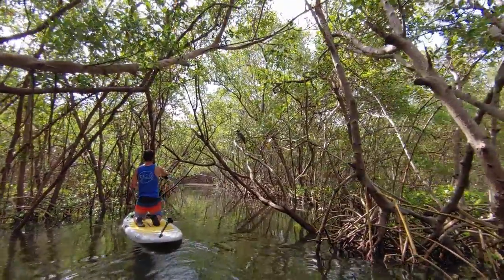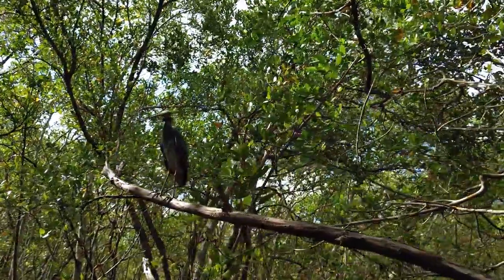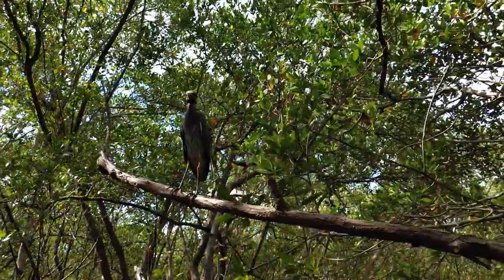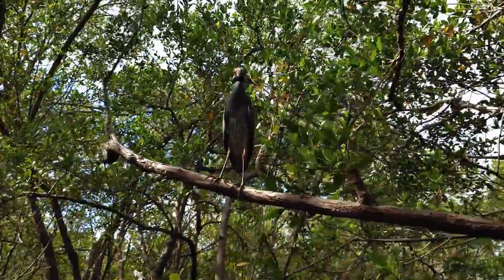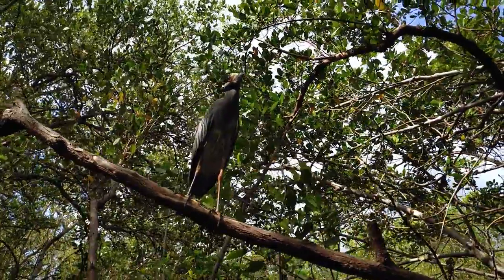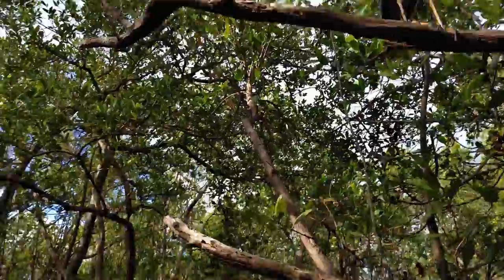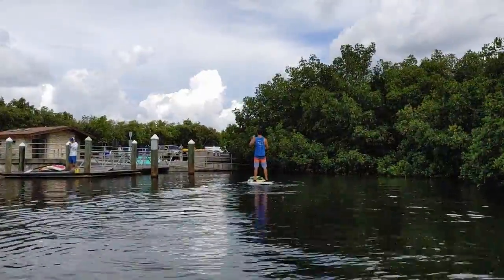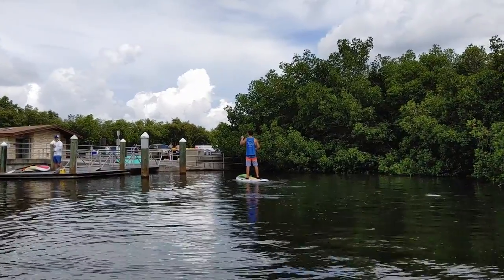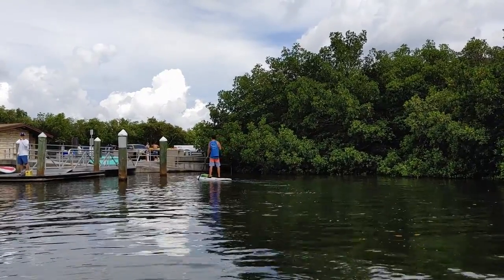We've got a bird friend again. Are you the same bird from earlier? You might be — that's your perch. You're going to watch all the kayakers and paddleboarders. See you later! We made it back to the kayak launch area after a nice day out exploring Weedon Island. We'll see you next time.